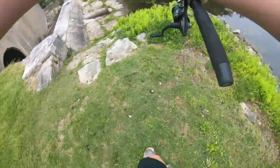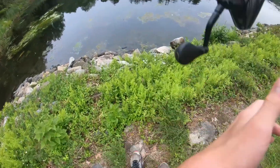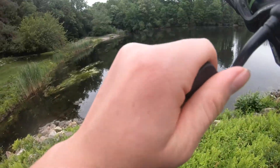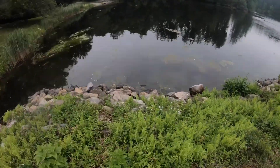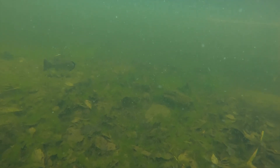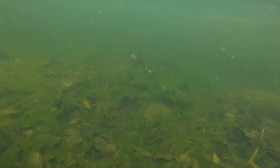This spot looks pretty good, let's try it out. There we go guys — it's a decent fish. Actually, it's still pretty small.